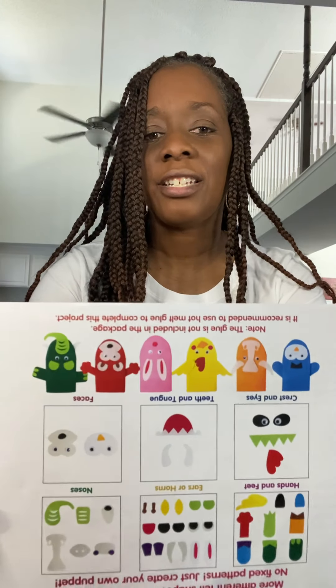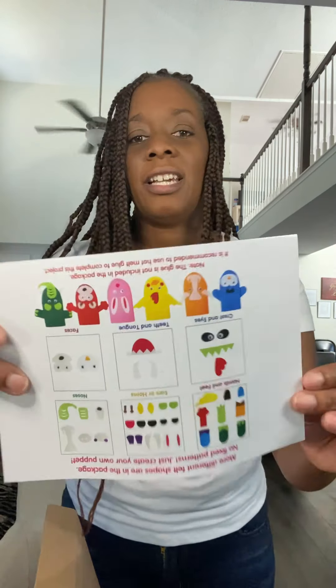I wanted the kids to have puppets, but when I was looking on Amazon I thought it would be a cool idea if we made our own puppets. So we have all the things we need to make our own puppets. I'm going to make this one of our crafts that we do on a Saturday. It comes with material for six puppets, and it has the different eyes, nose, little hands — everything we need. If you want to find this, you can find it on Amazon. The instructions are on the side to give you an idea of what you can make.